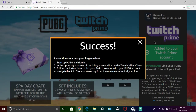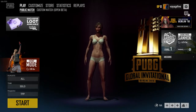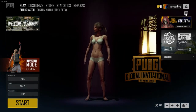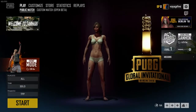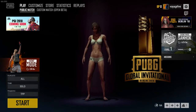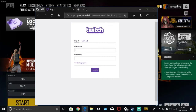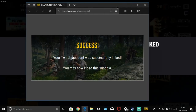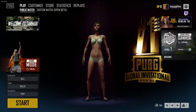Instructions to access your in-game loot: start up PUBG and sign in. The next steps are to link your Twitch to your PUBG account. You're going to go up here to the Twitch symbol, and it's going to ask if you'd like to do all this. Click OK, and a separate window is going to pop up. Type in your Twitch username and password and log in. Once authorized, it should say 'Your Twitch account was successfully linked — you may now close this window.' Close the window, and in the PUBG game it will say your Twitch account has now been linked. Click OK.